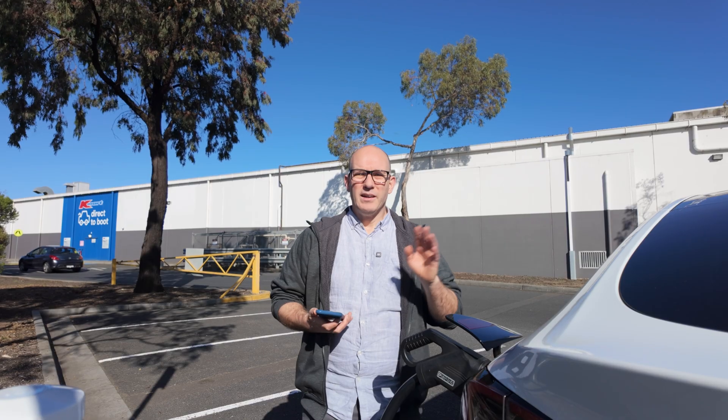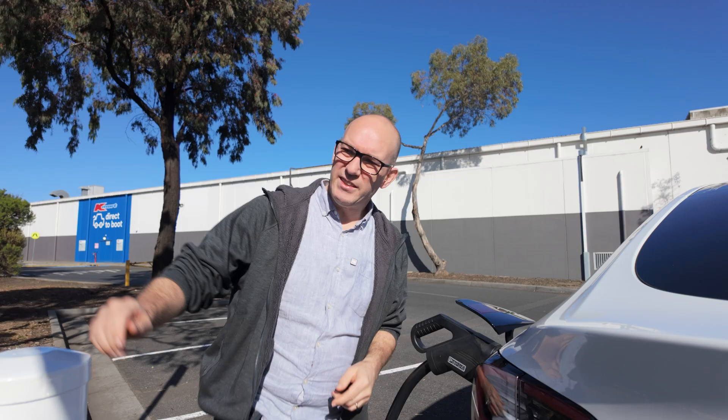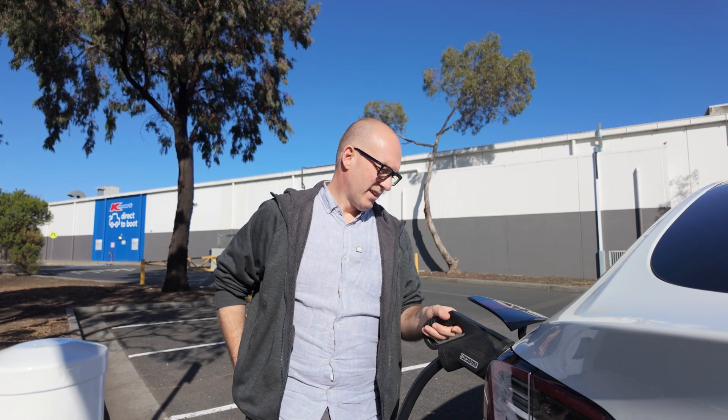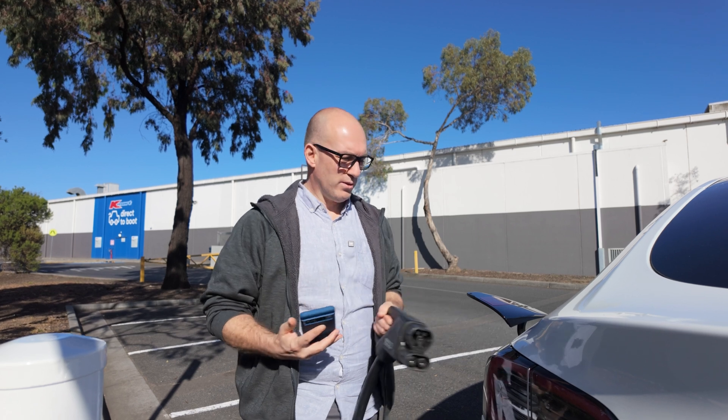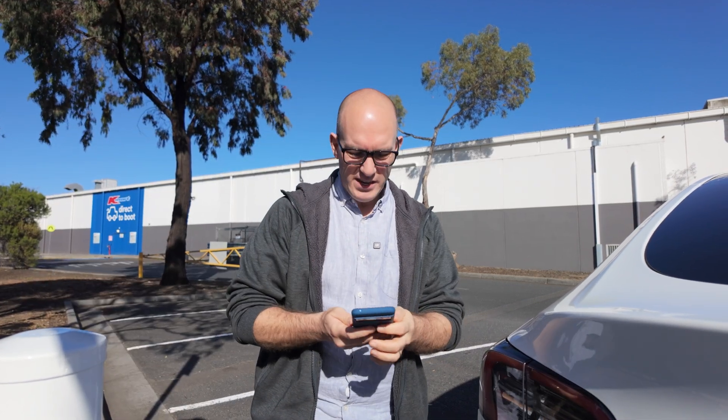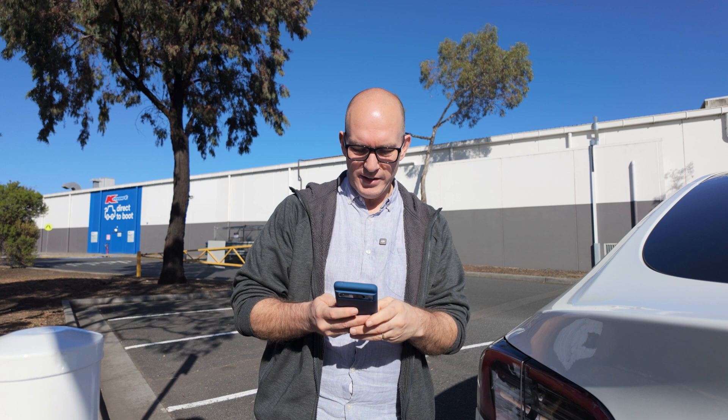12 seconds later. Okay, that's been a minute. I figured that's long enough. I'll just hit the stop button, wait for it to let go, and that's that. I'll put this back and now we'll see if the app's going to let me do it next time.